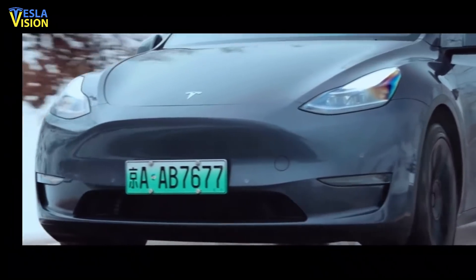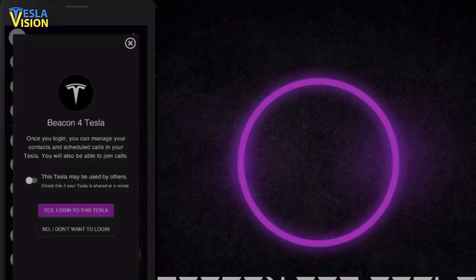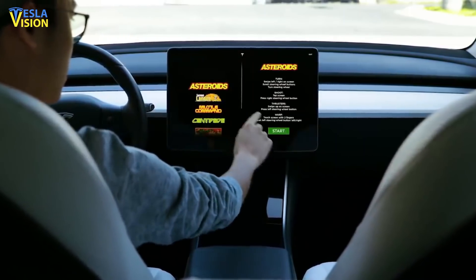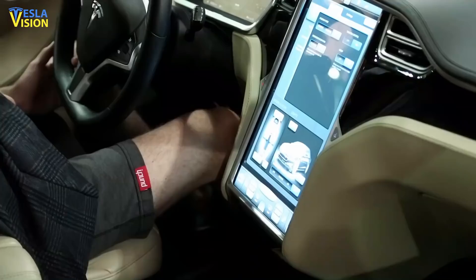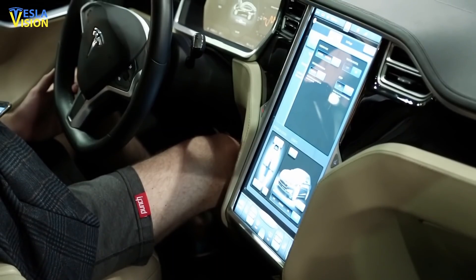The Chief Executive Officer of MassLuminosity and Tesla Model S owner, Angel Munez, has been working with Beacon for Tesla for a year now. According to Mr. Munez, the Tesla infotainment system could be utilized in many not-so-obvious ways. With Tesla's vehicle infotainment system, the Tesla cabins are considered the most versatile spaces out there.